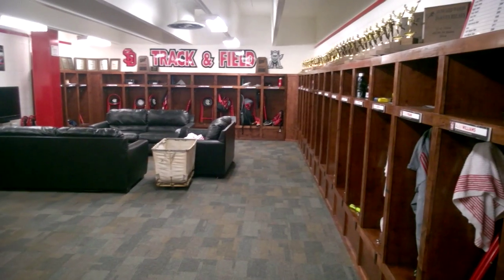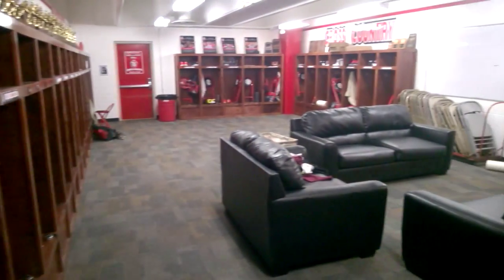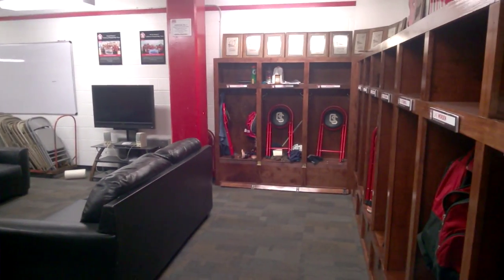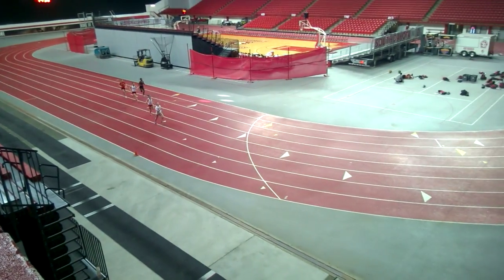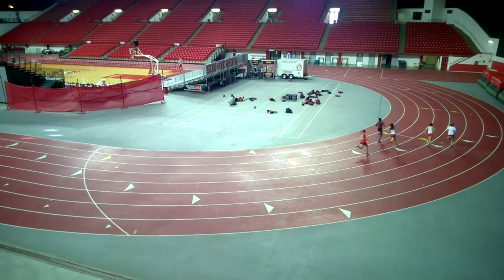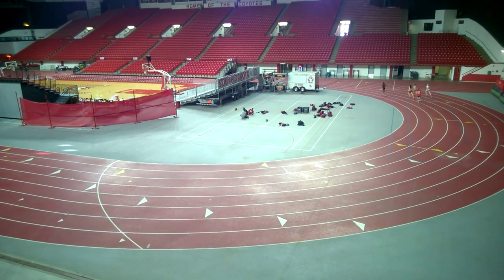Most of the teams have their own locker room — this one belongs to the men's track and field team. Both the men's and women's track and field squads take over the main floor every year after the turf is removed, and the indoor track has become a key ingredient of the program's success.